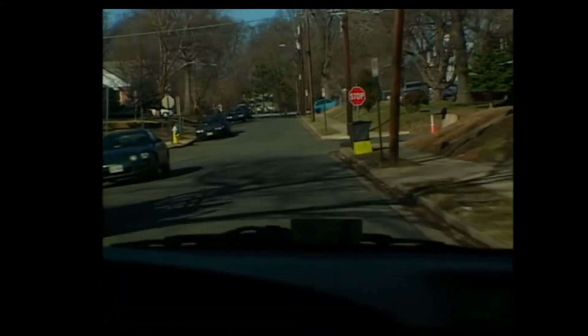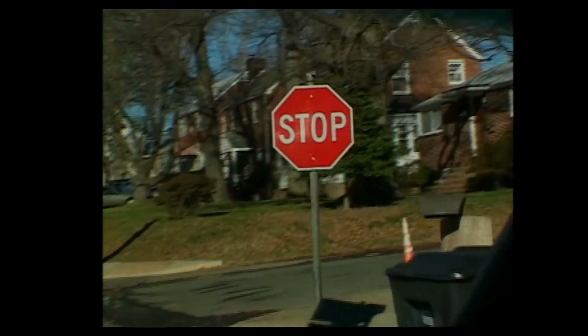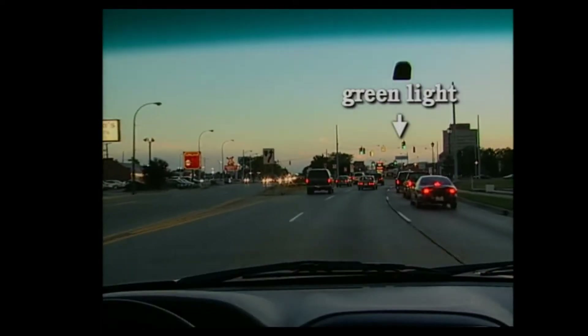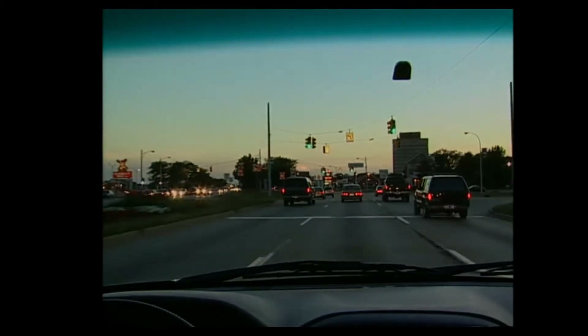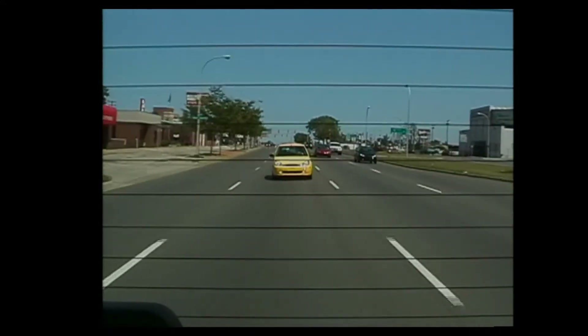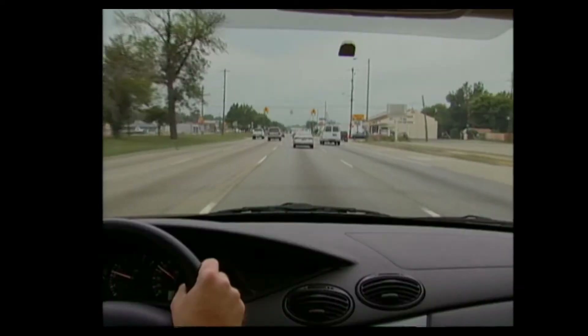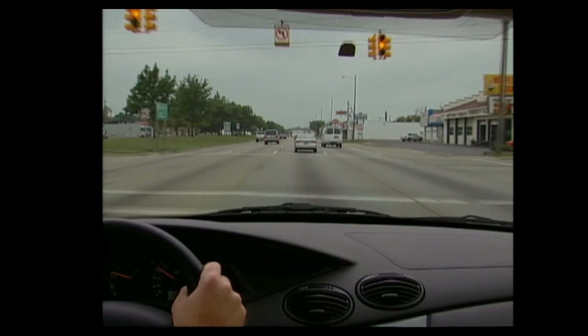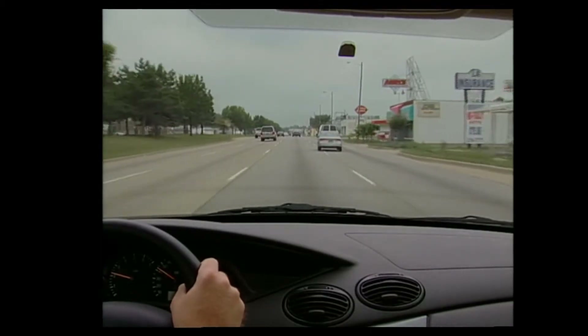When approaching an intersection, first check for a traffic signal. If you see a stop sign or a red or yellow light, you know you're going to stop. But if the light is green, it could turn yellow at any second. Get into the habit of asking yourself: if it changes now, will I stop or go? The answer depends partly on the traffic behind you, so keep checking to be sure you can stop without getting rear-ended. As you get closer, you'll eventually reach a point where you've gone too far to stop safely — that's called the point of no return.